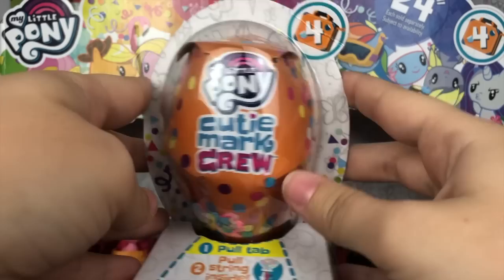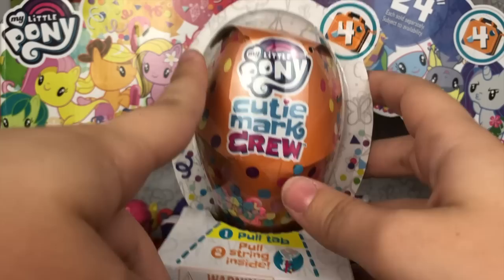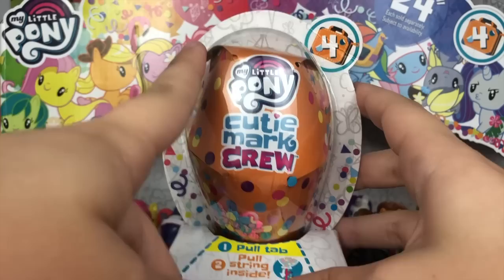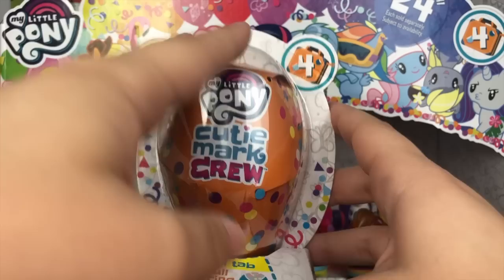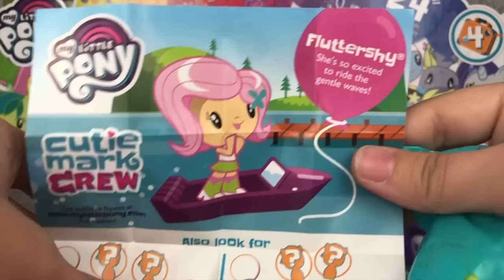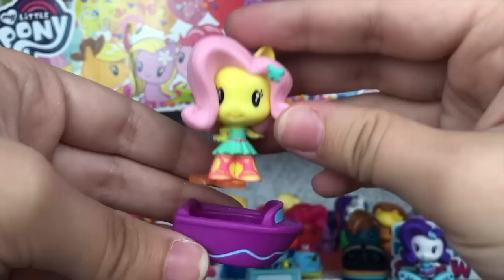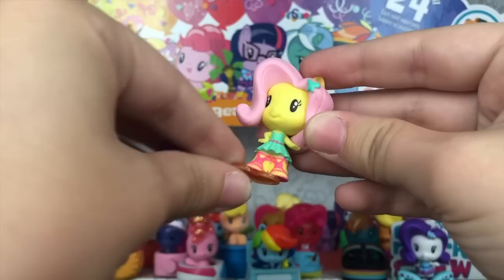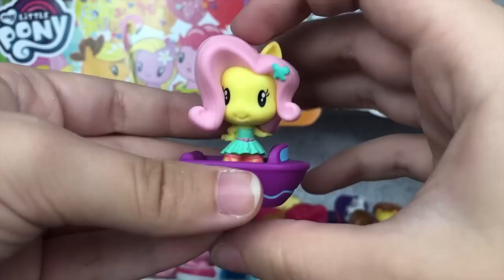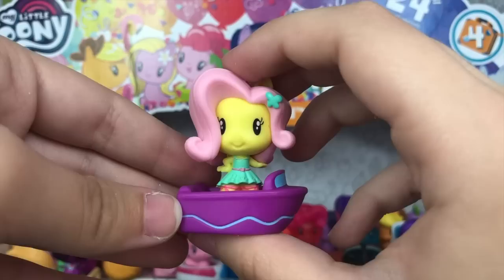We have one more left. I looked at the checklist and I'm missing two — of course, this case had 23 so I knew I'd be missing one. This last bag will contain one of two ponies: the first is Silverstream, which I really want because she's a unique character, and the other is a generic Equestria Girl Fluttershy. Here goes nothing — we're going to open this up and hope it's Silverstream. And we ended up with Equestria Girl Fluttershy. She's so excited to ride the gentle waves. Her little accessory is this little boat, which is super cute — but it's not Silverstream, and she's now the last one I need and she's going to be so hard to find.